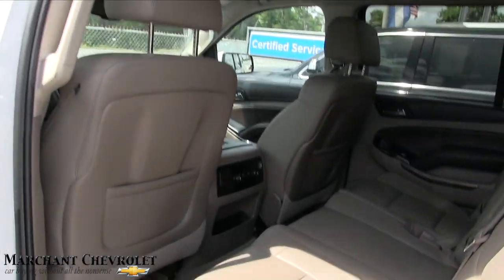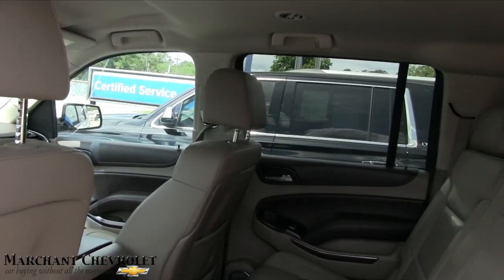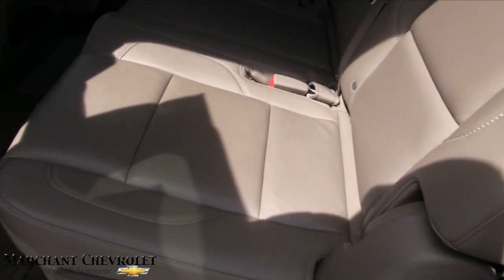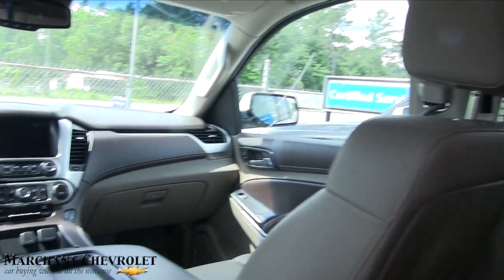The Suburban is solid — it's like a tank. That's why the United States government uses these vehicles so often. They're built like tanks, and government versions are bulletproof and everything else. Very clean vehicle right here.